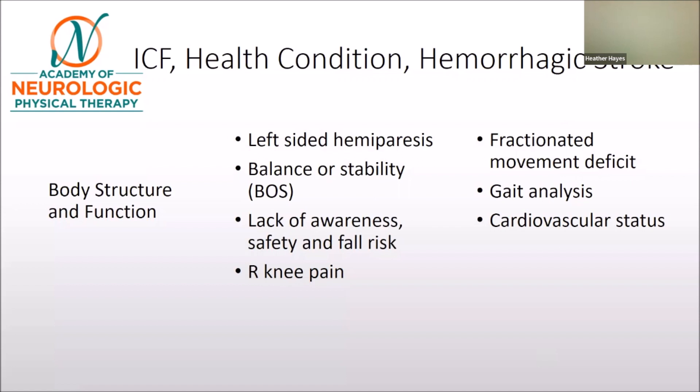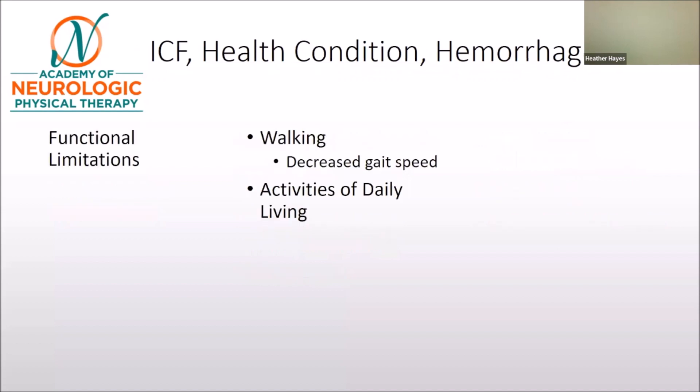She said she wanted to do a gait analysis and also needed to consider the cardiovascular status of this individual. So we start to build a strong base of hypotheses for what we need to assess in our evaluation. We also recognize functional limitations — this individual has decreased walking speed and activities of daily living may be impaired.